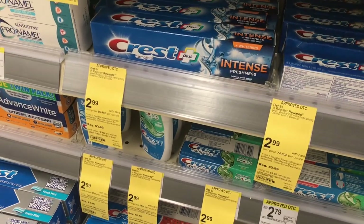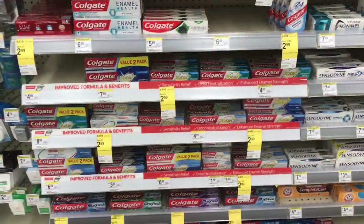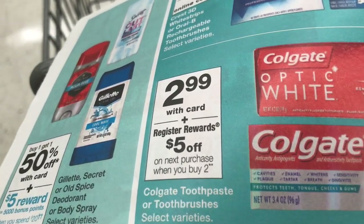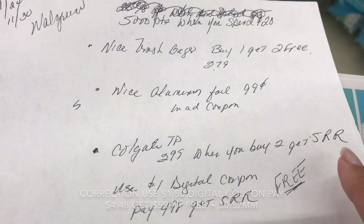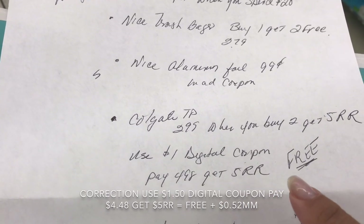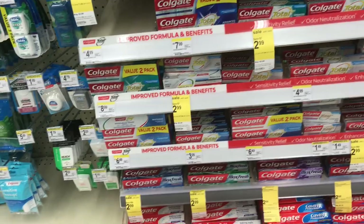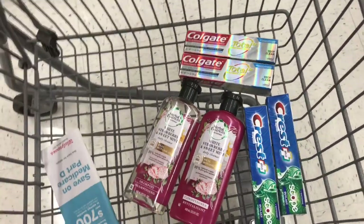I'm grabbing this Scope here — the 4.0 — and I'll grab two since you get four dollars in register reward. I'll do that in two separate transactions. For the Colgate — there are quite a few Colgate deals — let me show you the circular. It's $2.99 and when you buy two you get five dollars in register reward. I'll grab two, use a one-dollar digital coupon from my Walgreens app, pay $4.98, get back five dollars in register reward — making that completely free. I'll grab the Total 3.4 and do this in three different transactions.